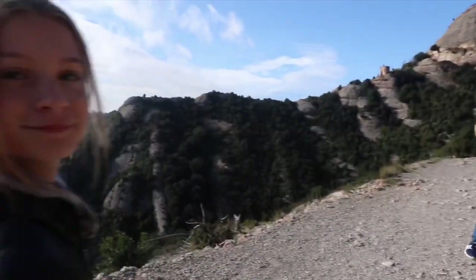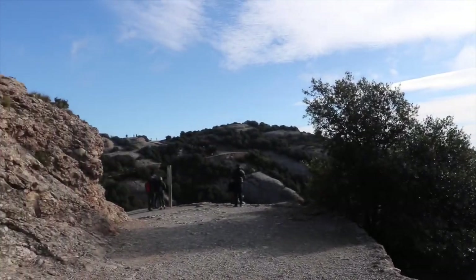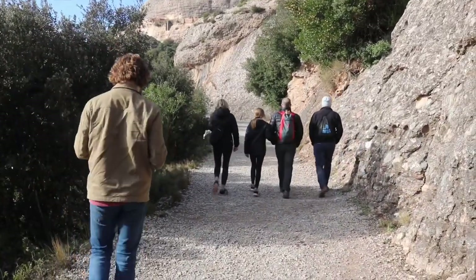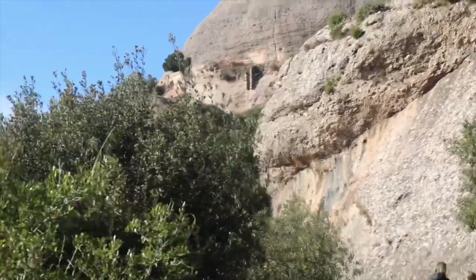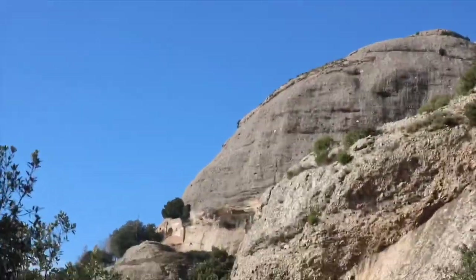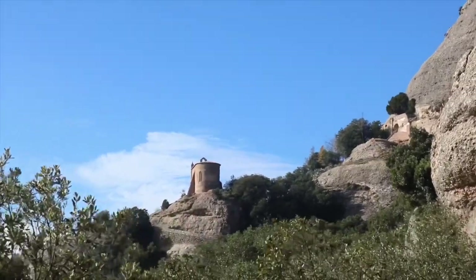We're going to hike to these churches. I'm not in charge here, I'm just here for the ride. It kind of looks like Mesa Verde up there — if you've ever been there, it's a national park in the southwest full of like Indian rooms. I'm not sure what that structure is, but over there there's a church and I think that's where we're hiking to right now.